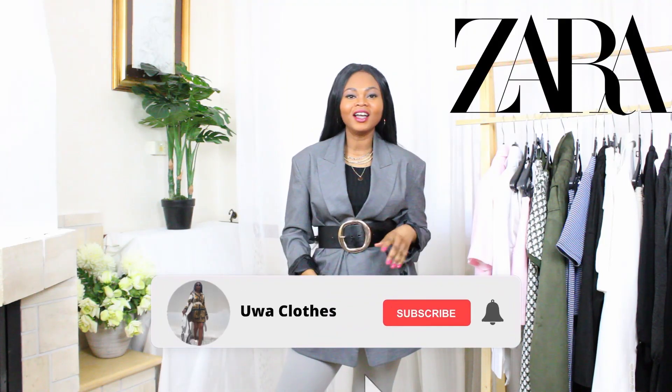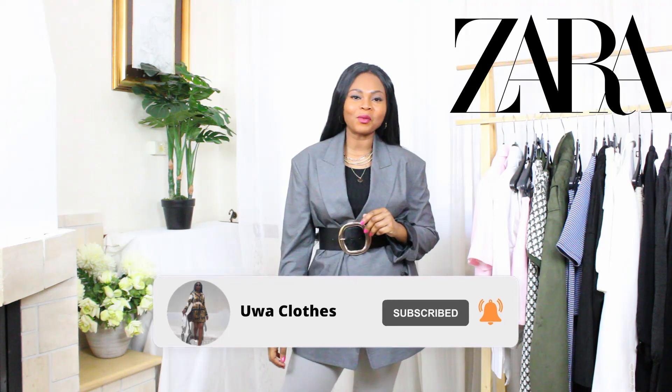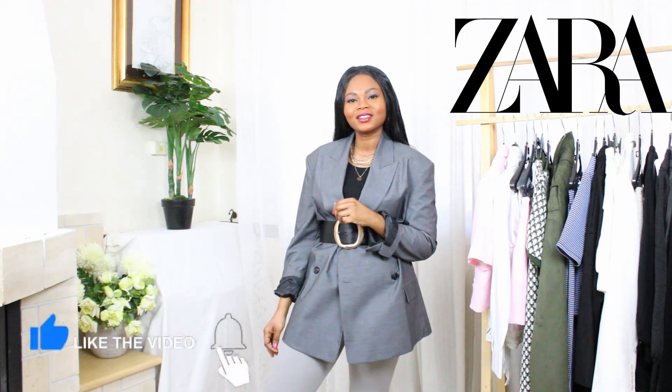Hi guys, welcome back to my channel. In this video, I will be sharing Zara haul with you. And if this is the first time you are coming across my channel, you are very welcome. My name is Hua.